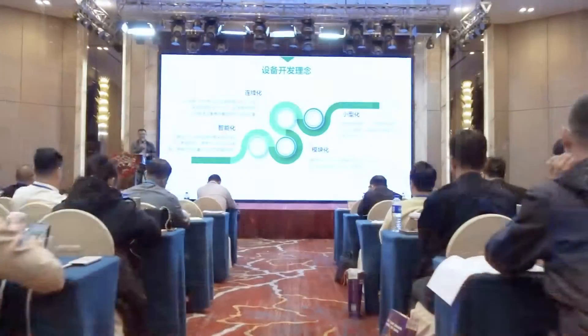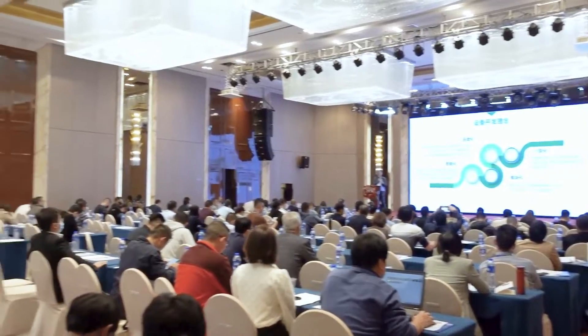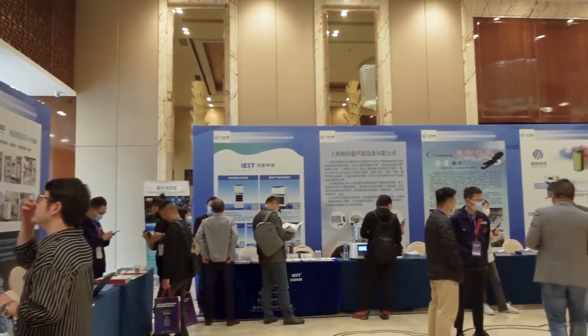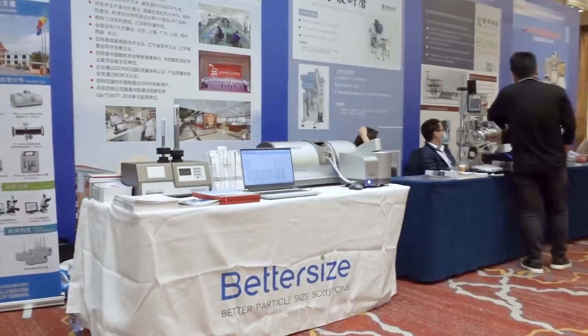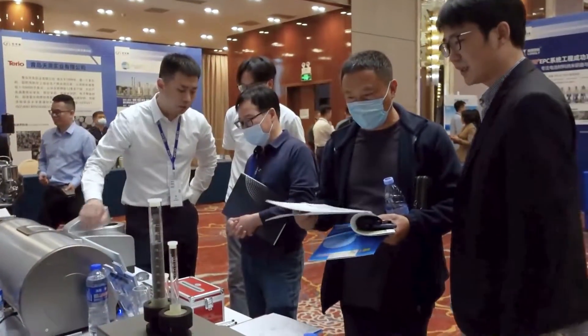With the increasing demand for new energy, this firm provides opportunities to learn about the development and applications of EVs and energy storage. As an innovative company, Better Size is ready to share their expertise with the rapidly growing battery industry.